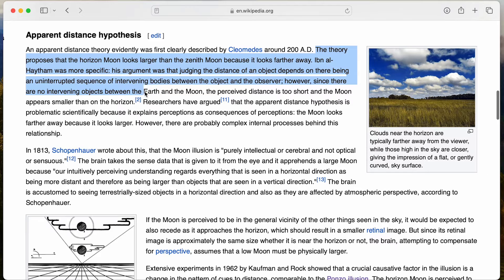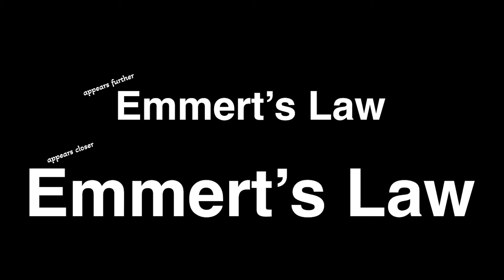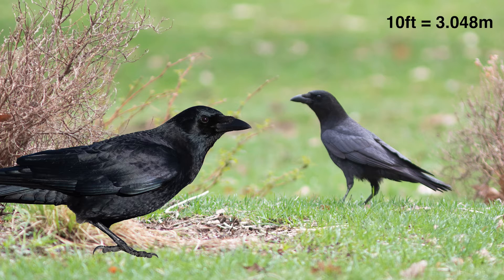Thanks to a phenomenon called size consistency, or Emmert's law, we can perceive the distance of two identical objects based on their relative visible size. As an example, if you have a crow perched 10 feet away and one perched 20 feet away, the further one will look about 50% smaller. And that is where this illusion is throwing us off — we do a horrible job estimating our distance from a bird, and that leads us to misjudge its size and ultimately misidentify it.